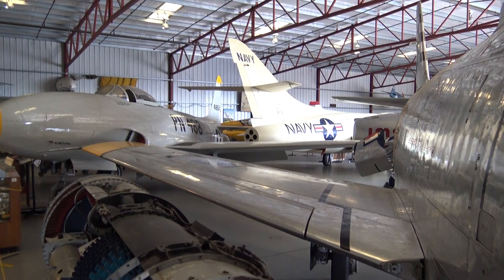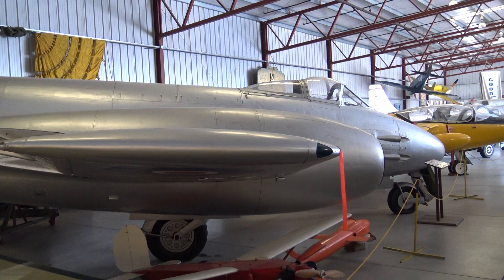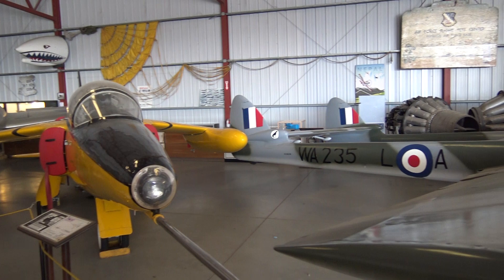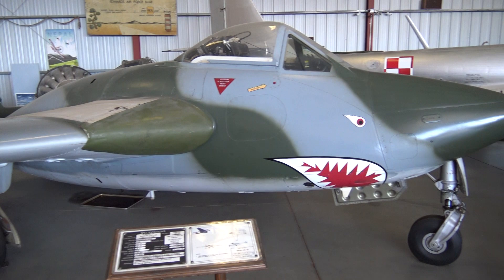F-80 — originally called a P-80. Here's a British jet aircraft. The engine is fat on this thing. Twin boom British jet. De Havilland Vampire. We've got a Douglas Skyrocket. We've got MiGs — one, another MiG, and another MiG.